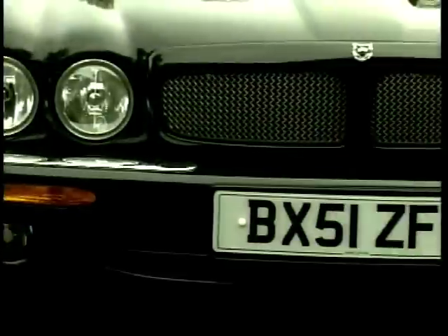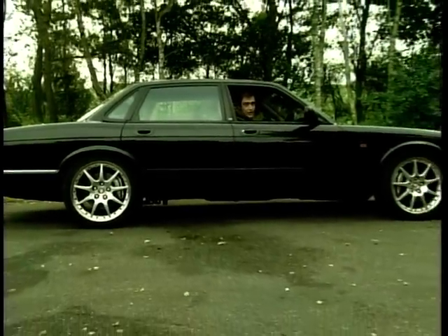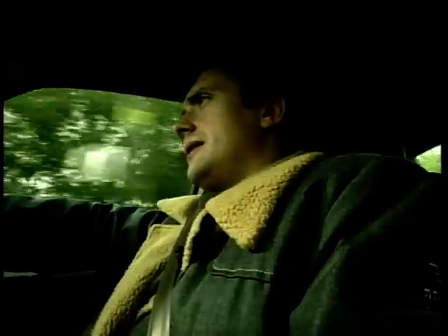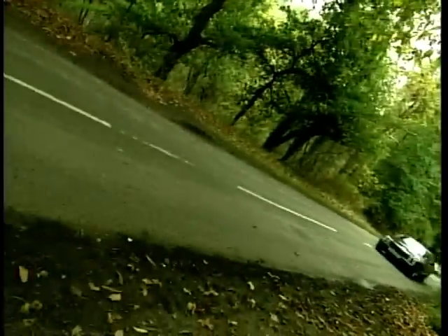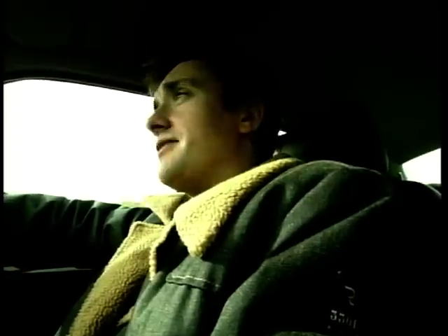The Jaguar XJR — smart, sleek, stylish, leather-lined, expensive and exclusive. It's every inch the classic executive chariot. But underneath this smart, civilised suit, there lurks something more sinister: a snarling 4.0-litre V8 pumping out 370 brake horsepower. That'll give you 0-60 in just over 5 seconds and enough road-going attitude to satisfy even the most rabid of boy racers.